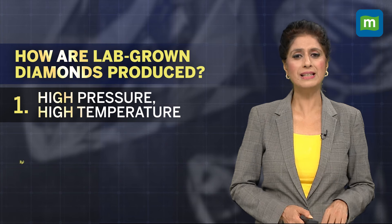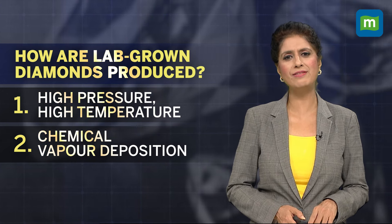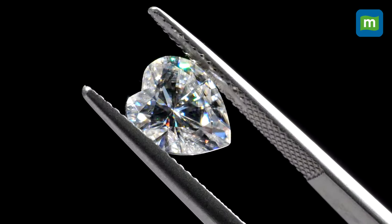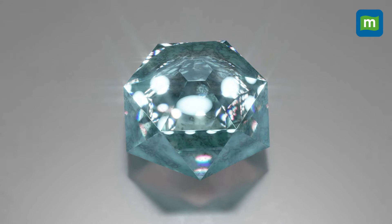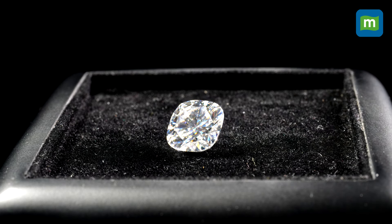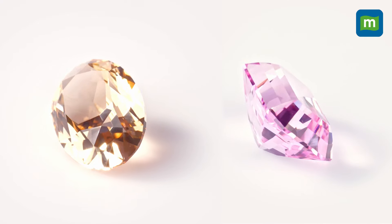The second process is Chemical Vapor Deposition, or CVD. This technique is more popular, and the diamonds created by it are considered more pure and authentic. It enables scientists to grow lab-grown diamonds using moderate temperatures and lower pressures — carbon-containing gas is pumped into a vacuum chamber and deposits onto a diamond seed, crystallizing as lab-grown diamonds.